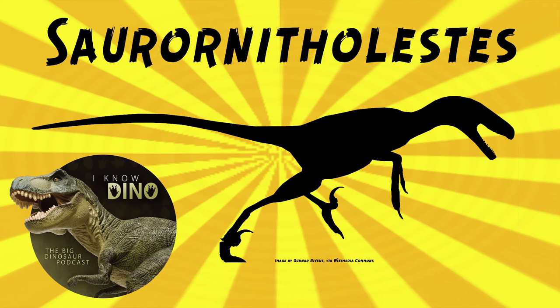Going back to the second species, Saurornitholestes sullivanii was found in New Mexico in the Kirtland Formation in 2014, and differs from Saurornitholestes langstonii because it had an even larger olfactory bulb. In 2019, Phil Currie and Dave Evans studied the skulls of Saurornitholestes langstonii using that 2014 specimen, which is virtually identical to the holotype where they can be compared. The 2014 specimen was at least eight years old and almost mature based on histology.